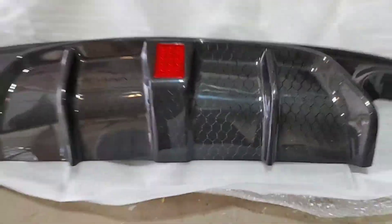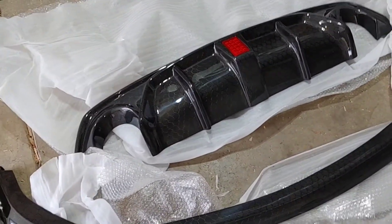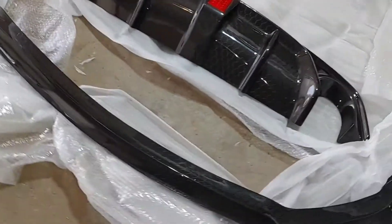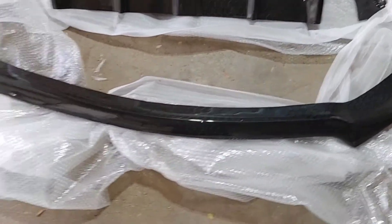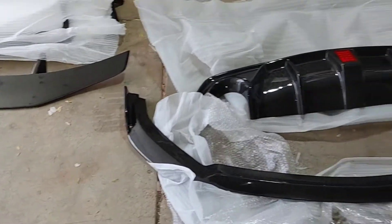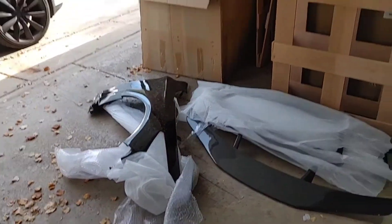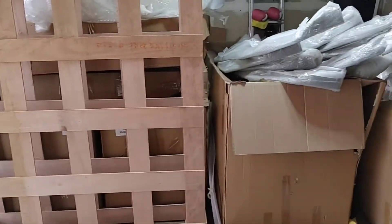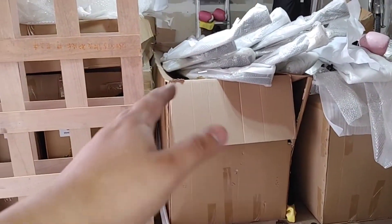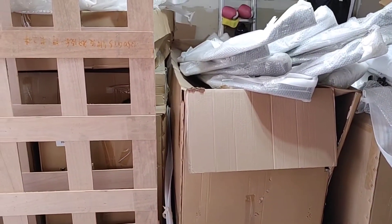That quality is honestly making me like honeycomb even more. It's a nice set — he's going with the front lip and the diffuser, a really good-looking combo. And this is only like 10% of the products I'm carrying right now. I've got about a hundred thousand dollars worth of inventory in those boxes. The front lips are something I'm having a hard time finding shipping boxes for.